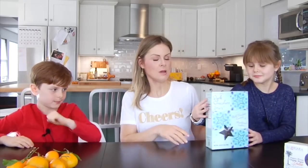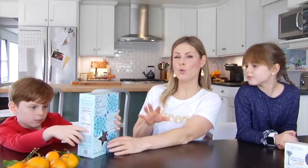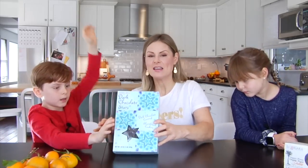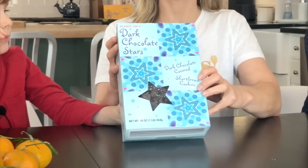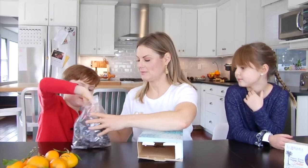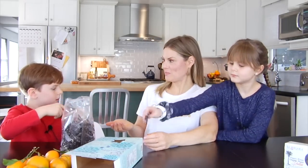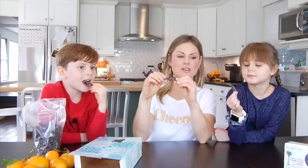We're circling back to Jackson's pick. I want to try those dark chocolate stars! When we were shopping for this video, I went on Instagram to see if there was anything you all had recommended we try, and the dark chocolate stars came up several times. These are dark chocolate covered shortbread cookies. They're little bite-size stars with white sprinkles on them — Trader Joe's is looking out for us.